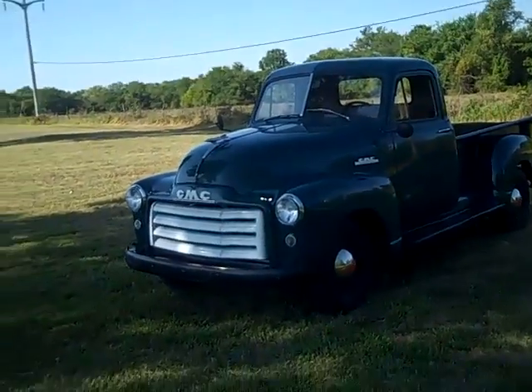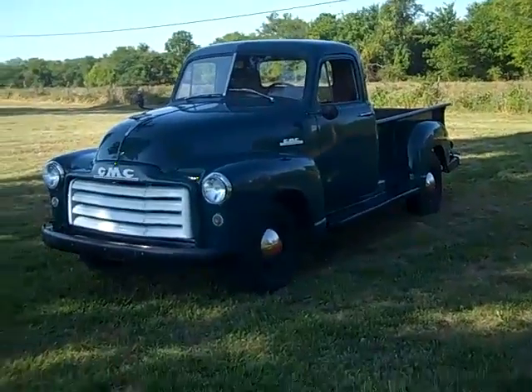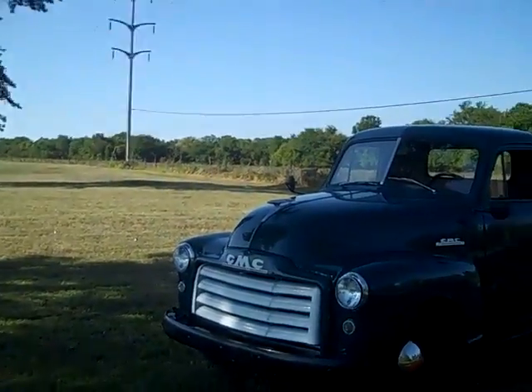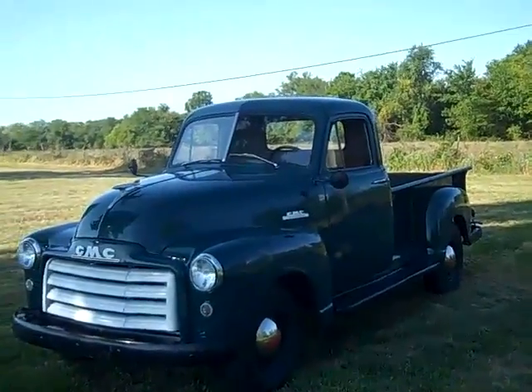We are at the Rasek Ranch where we're taking a little walk around of the 1952 GMC. The most interesting part of this truck is the fact that it has been owned all of its life by one family.